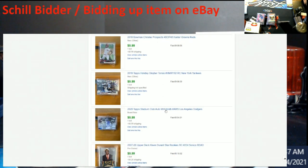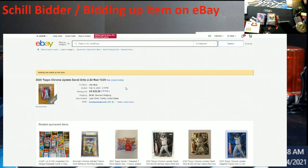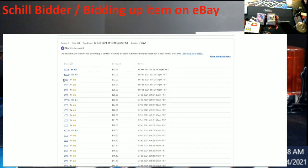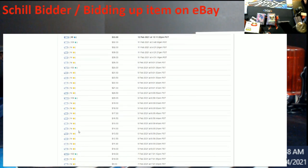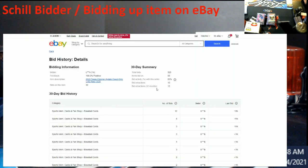Let's keep going back in time to the ninth, the eighth, the seventh. Let's look at this Ortiz card — looks like it got some hot bids. What do you know — 14 feedback all through here again, lots of bids.